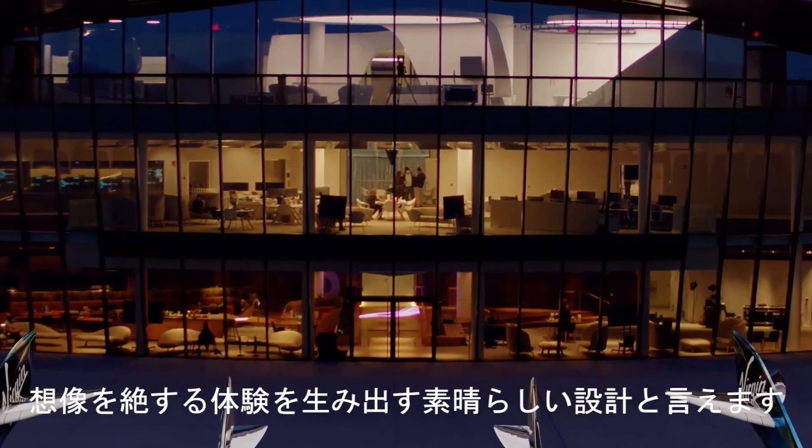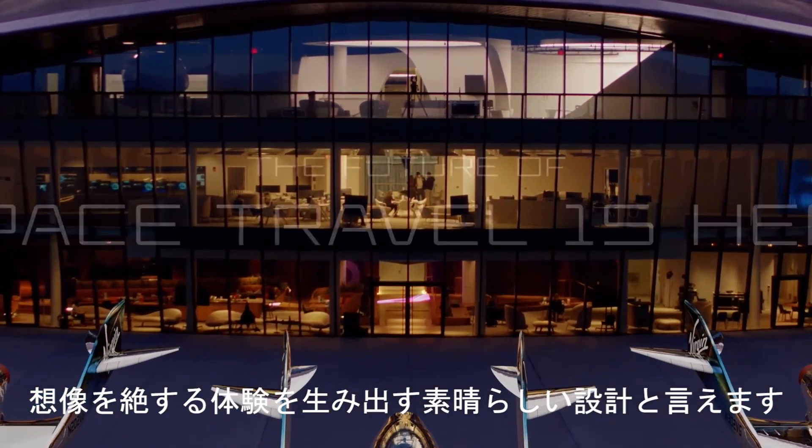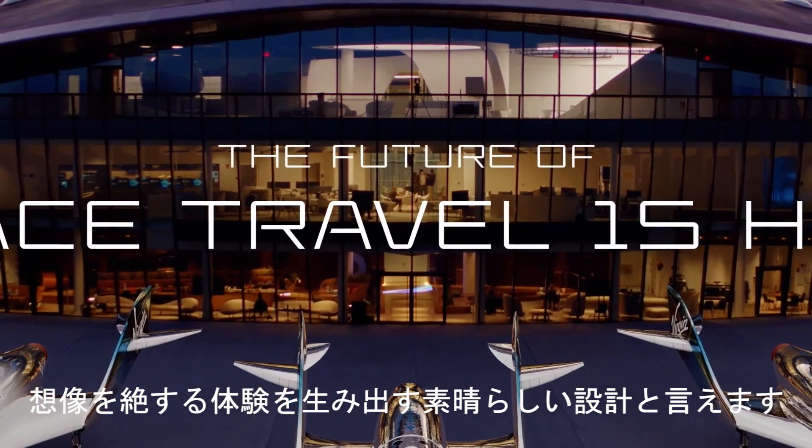A truly extraordinary design, fit for an out-of-this-world experience.